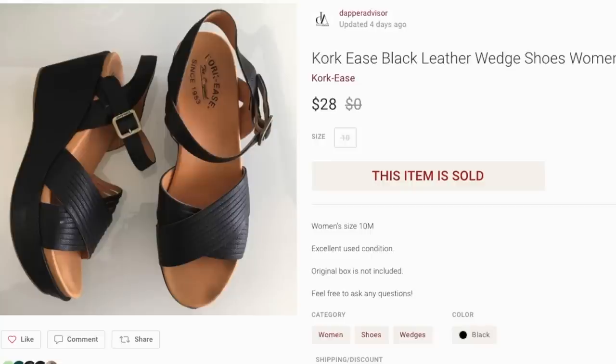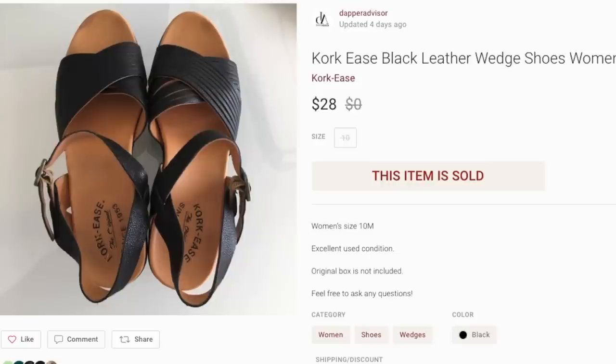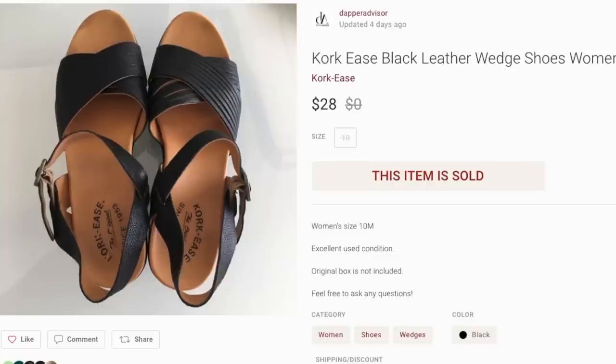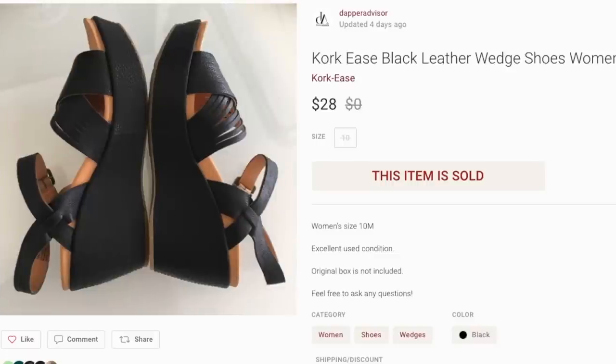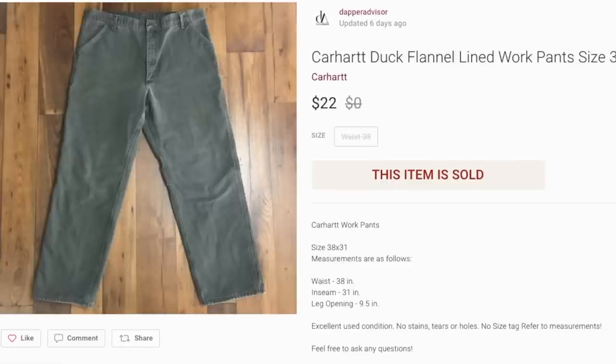Next up were some Corkease wedge sandals. I had these in inventory for a very long time — I picked them up in the winter and they finally sold for $28. I was just tired of seeing them in my closet. If you come across Corkease, price them on the higher end. In the summertime I probably could have gotten $40 to $50 for these. Corkease is a pretty good brand and these were in really good condition, but size 10 women's isn't the most popular, so once I got a good offer I accepted it.